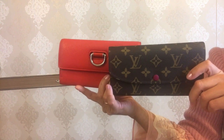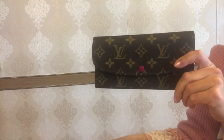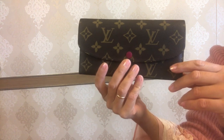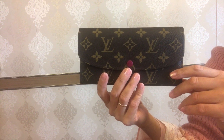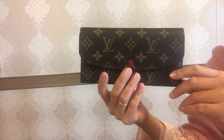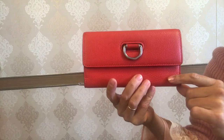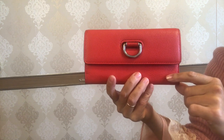Now, which of these wallets would I recommend? They are both great and handy. If you prefer your banknotes to lay flat, you can go for either. If you love the monogram canvas with LVs throughout, prefer a bifold where all compartments are at one level when opened, and four card slots are enough for you, then I'd recommend the Emily wallet. If you don't want your wallet to scream out Burberry or Louis Vuitton and prefer a trifold with more than four card slots, then the D Ring Continental wallet is the one.